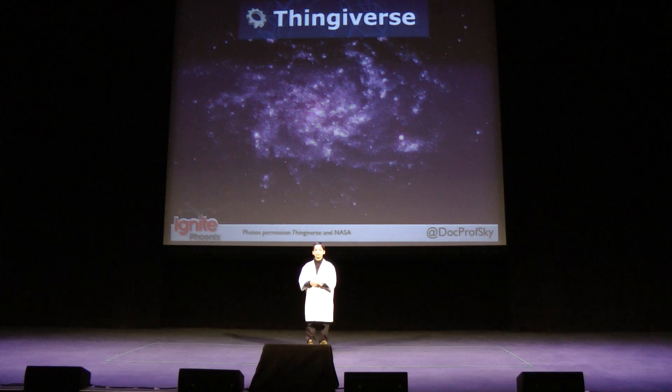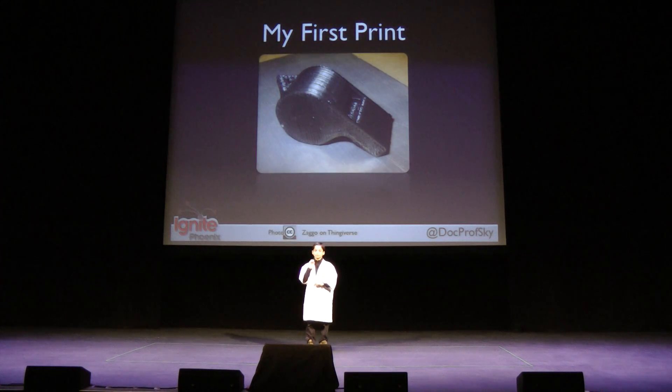If you aren't good at designing stuff, you can go to Thingiverse — the Universe of Things — where anyone can download 3D models to print. In fact, my first print was a thing from Thingiverse: a whistle. Now why a whistle? Well, it's easy to print, and when you're done, you have something that will annoy your parents.